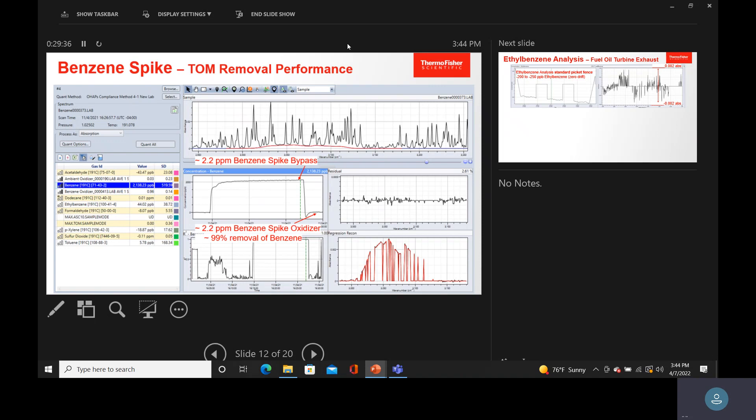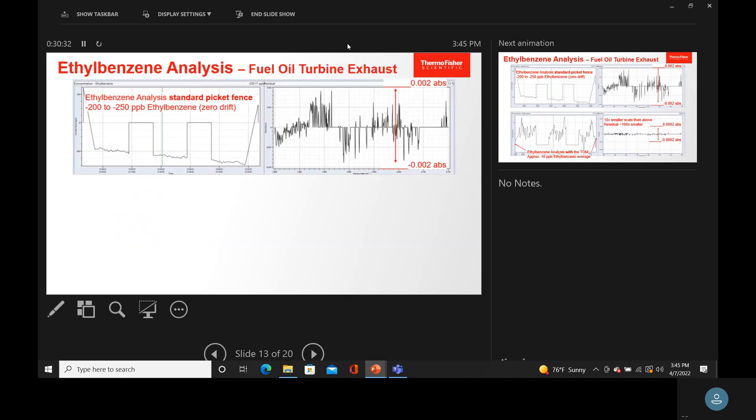One other thing: we need to show that we're not getting any benzene through the oxidizer system. We spiked in about 2 ppm of benzene into the system and then ran it through the oxidizer to show that it all went away — because if benzene passes through, it will be in your calibration spectrum and artificially lower your benzene reading. We massively over-spiked to demonstrate that. If you're going to use this methodology, you should spike the gas into the TOM and show that it goes to zero, just as you would do a spike recovery in standard analysis.